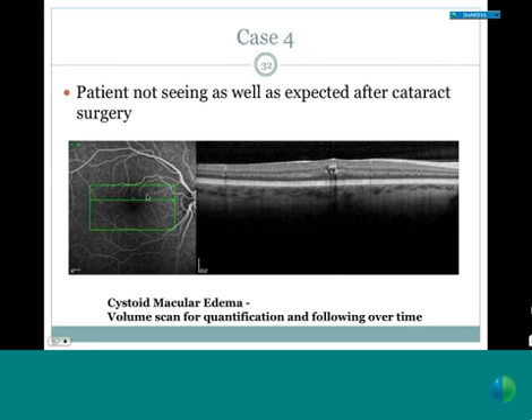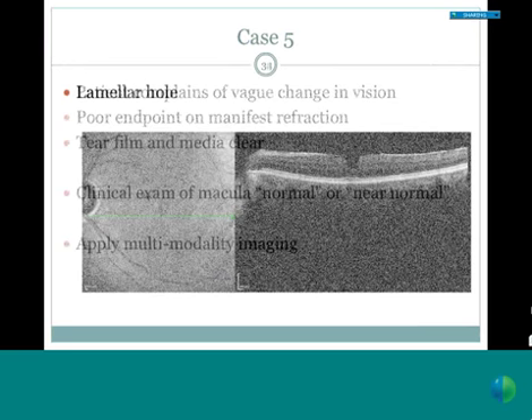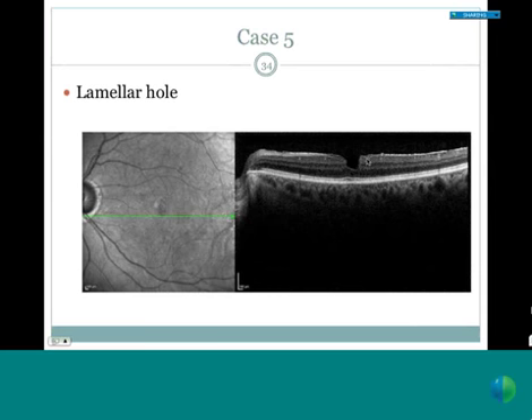Another case: a patient complaining of a vague change in vision, with a poor endpoint on manifest refraction and clear tear film and media. On clinical exam the macula looks pretty close to normal. With multimodality imaging, however, a lamellar hole is evident—one of those things that's difficult to see clinically but quite clear on OCT. There's no need to waste time re-refracting or doing visual fields when OCT shows you exactly what's going on. Here's a more advanced macular hole showing the spectrum of pathology—an exquisite tool for displaying this kind of finding.